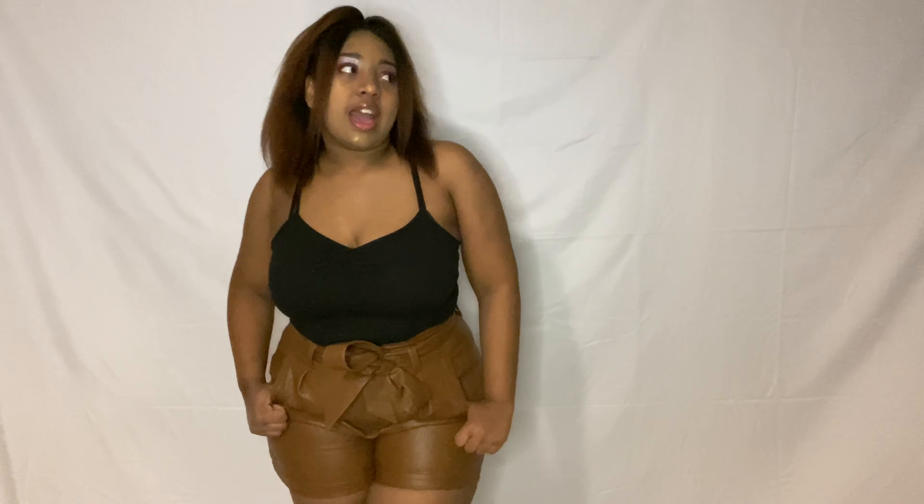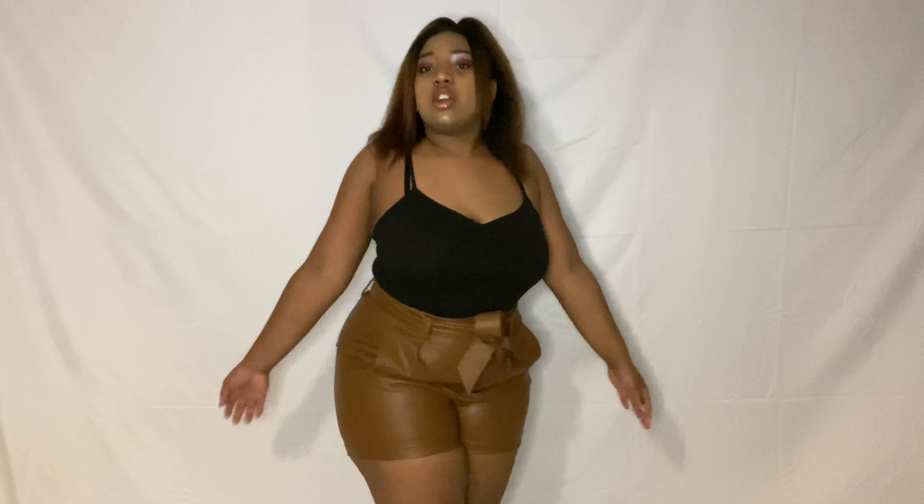Welcome back to my channel! Today we have a haul. I have a couple of items from a brand called Soncy — it's spelled S-O-N-C-Y.